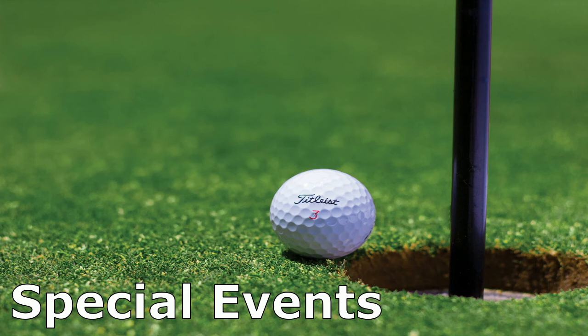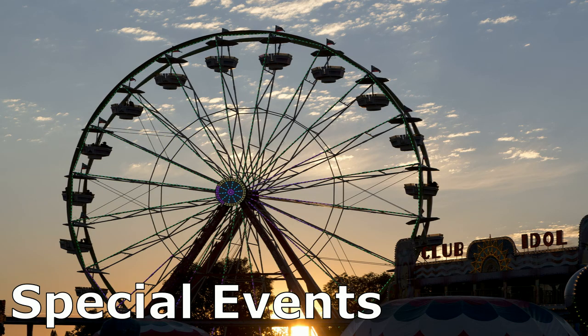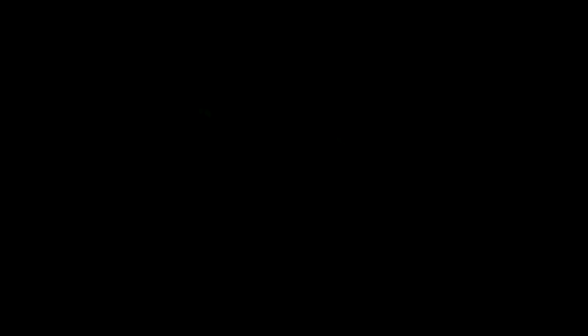BOSS technicians deliver to site, place, install, and target light fixtures to the client's requirements. Technicians stay on site to ensure continuous lighting performance during the entire event. Give us a call or visit our website today at bossltr.com. We look forward to lighting up your next big project.